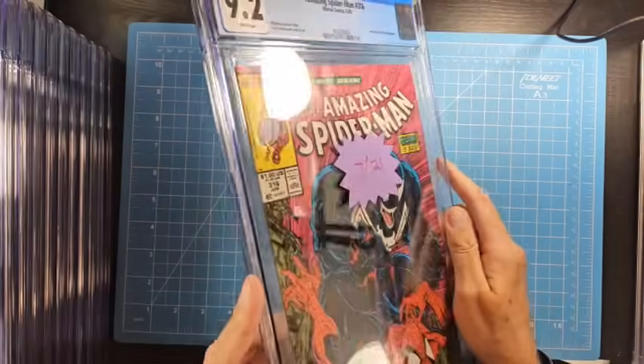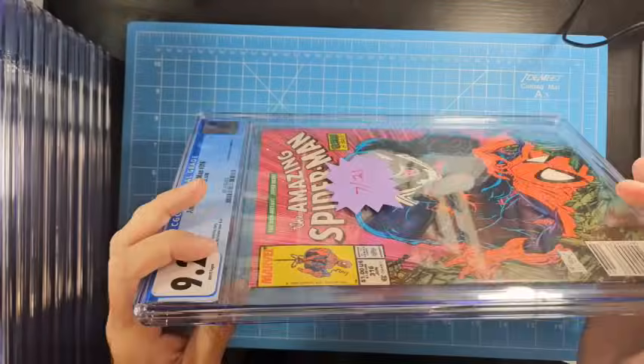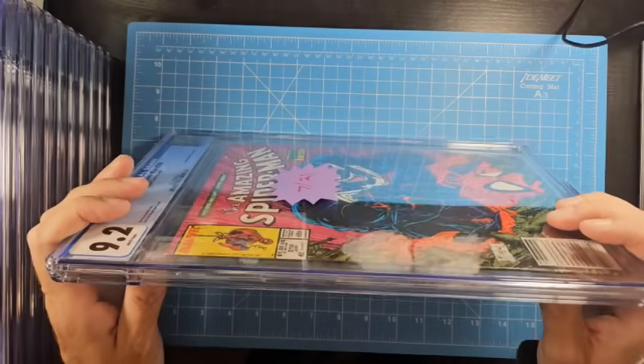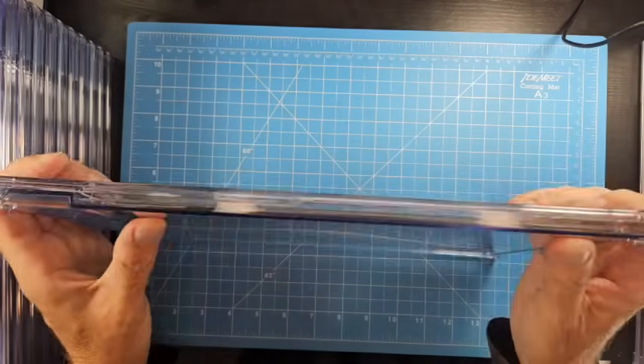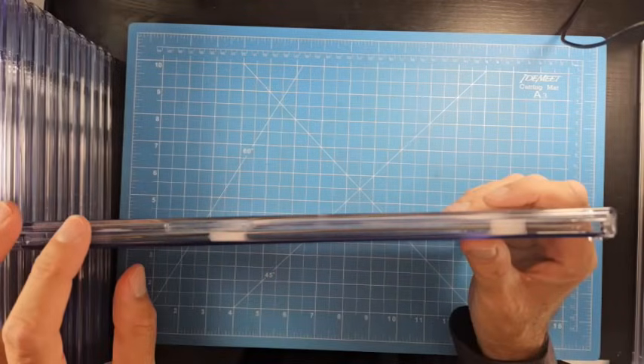Moving ahead to July 2021 — this one is hard to see into for some reason. I can see it though — the book is perfectly flat in there. It's just sitting a little weird; the entire well is a little bit high for whatever reason.